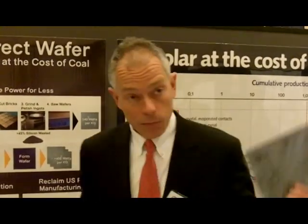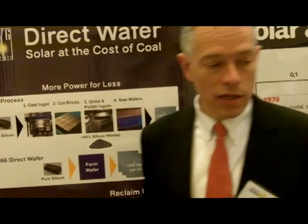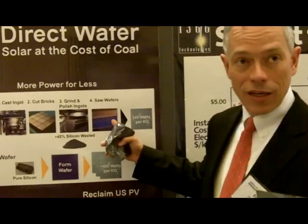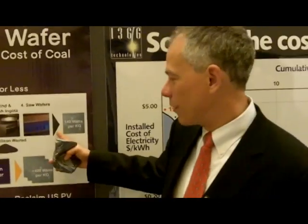Typically, the way wafers are made from this is it goes into a furnace where it's recrystallized, and you get the large crystals that give you the required electronic properties. Then it's cut into bricks, the bricks are prepared for slicing, and it's cut with a wire saw into 200 micron thick wafers. This is the industry standard: six by six inches, 200 microns thick.